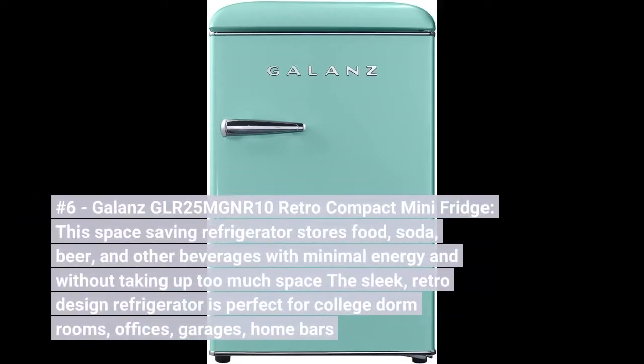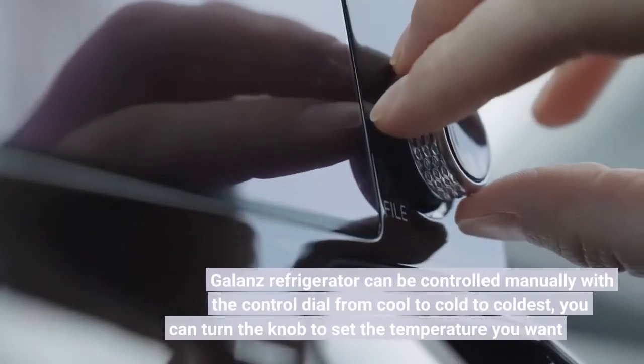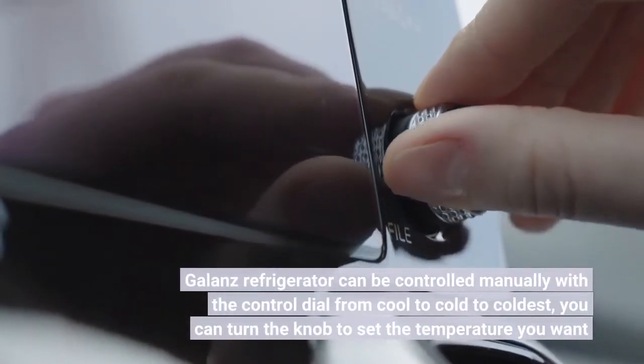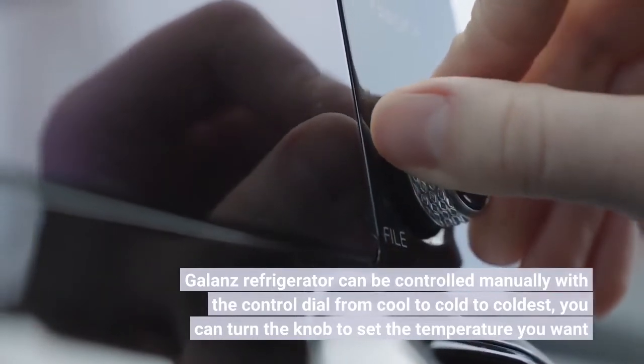Number 6. Galanz GLR25NGNER Retro Compact Mini Fridge. This space-saving refrigerator stores food, soda, beer, and other beverages with minimal energy and without taking up too much space. The retro design refrigerator is perfect for college dorm rooms, offices, garages, and home bars. It can be controlled manually with the control dial from cool to cold to coldest — turn the knob to set the temperature you want.